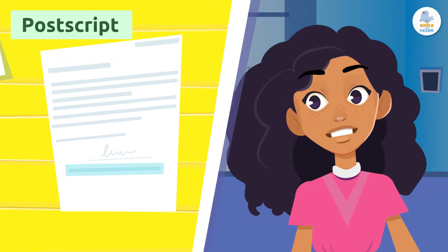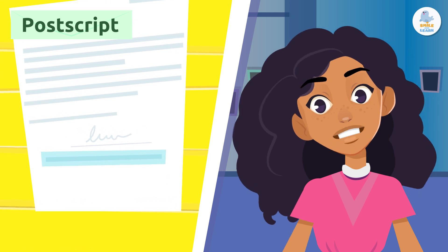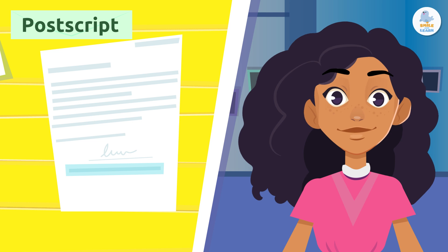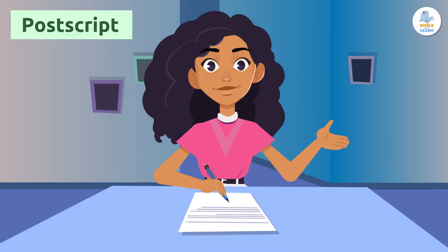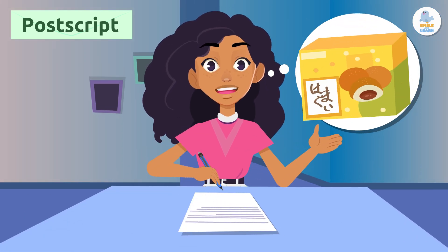Postscript, or PS. The postscript is an optional part of the letter. You write it below the signature. It can include anything that you forgot to write in the body of the letter. For example: "PS Don't forget to bring Japanese sweets! I love them!"